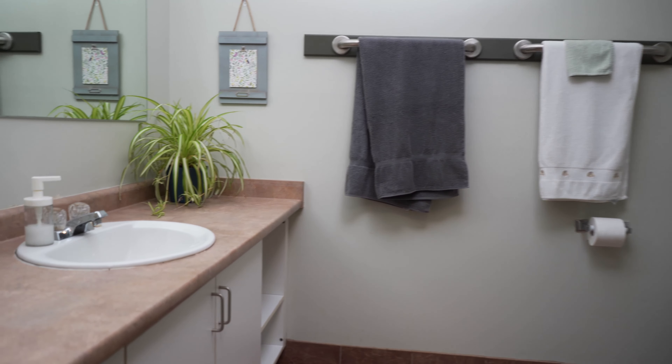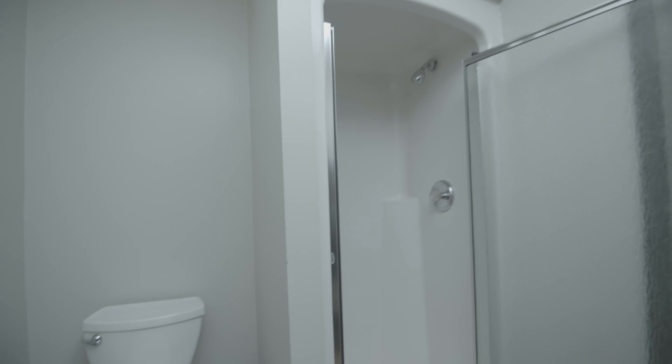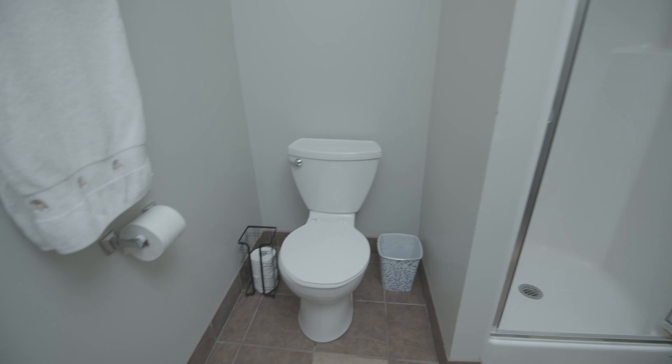This is what one of our bathrooms will look like. We have two bathrooms — they're both full-sized — and there's one on the top floor and one on the main floor.